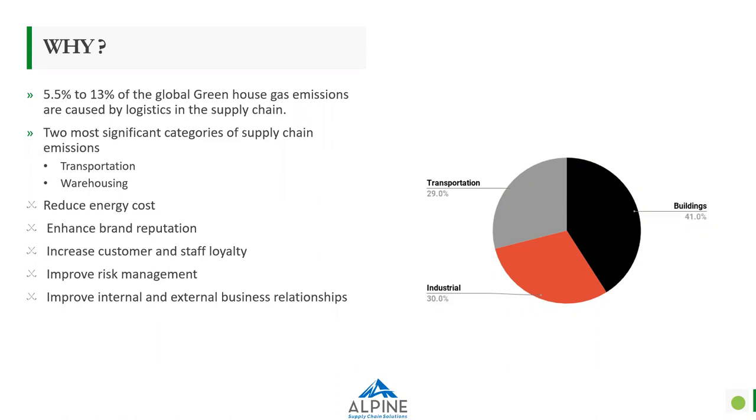If you look at the pie chart, buildings contribute almost 41 percent of energy use in the United States — look at how much energy is being consumed on a daily basis across the entire nation. There are a lot of benefits to going green: reducing your energy costs, enhancing your brand reputation, showing that you are responsible to nature, increasing customer and staff loyalty, improving your risk management, and improving internal and external business relationships with your suppliers and customers.